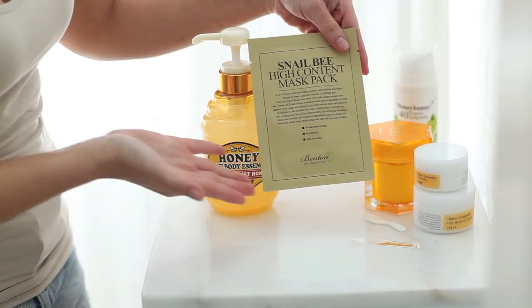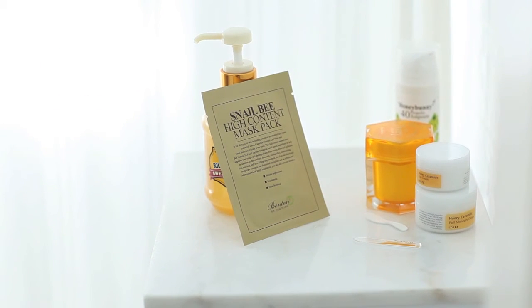If you're like me and you suffer from dry cracked skin, I highly recommend using a daily sheet mask. One that I really enjoy is the Benton Snail Be High Content Mask Pack. It's a highly concentrated essence that recovers damaged skin and really helps with softness.